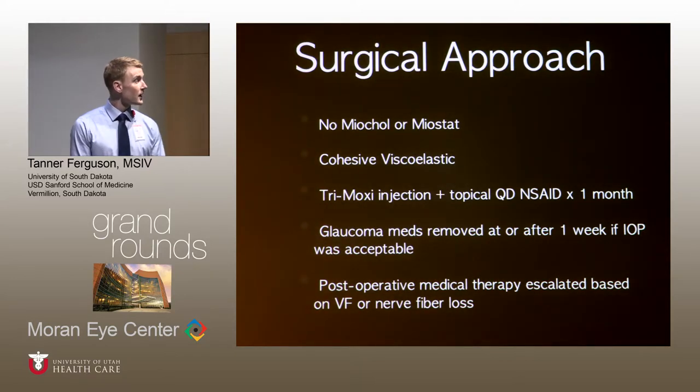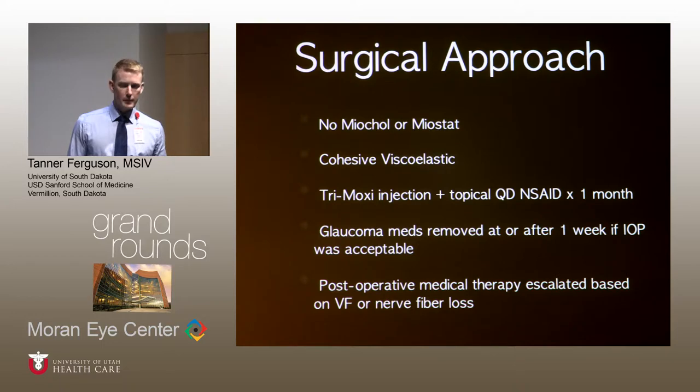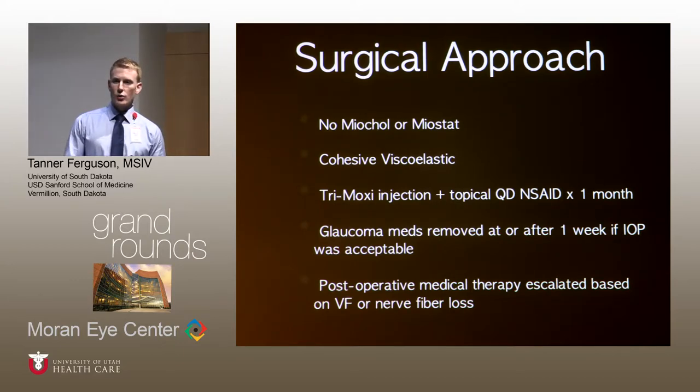Dr. Berdahl's surgical approach is fairly standard. He does not use Miochol or Miostat; he uses a cohesive viscoelastic. Patients received a Tri-Moxi injection concurrent with the procedure and were on topical NSAIDs for one month. Glaucoma medications are removed at or after one week if the IOP was deemed acceptable by the clinician. Post-operative medical therapy was escalated if there were visual field changes, nerve fiber loss on OCT, or if the clinician judged that IOP would cause those parameters to progress.